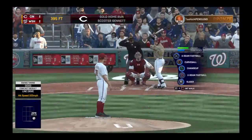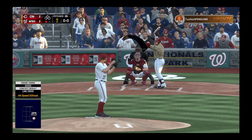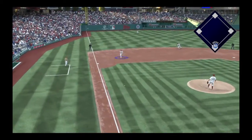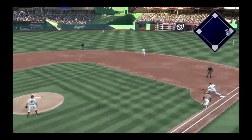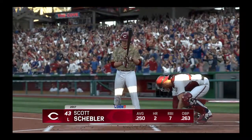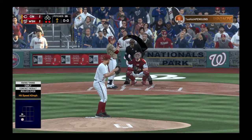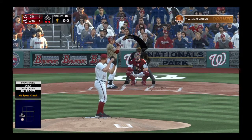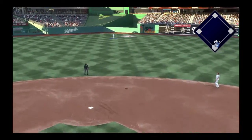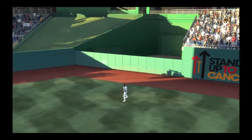At the plate, Eugenio Suarez. He's got that average way up into the .330s to begin the day. Grounded weakly toward third — to his right, Rendon — Votto gets him, two down. And that brings up Scott Schebler, ready for his first at-bat. Here's the first pitch — high fly ball out to straightaway center. Taylor moves over, and the inning is over.